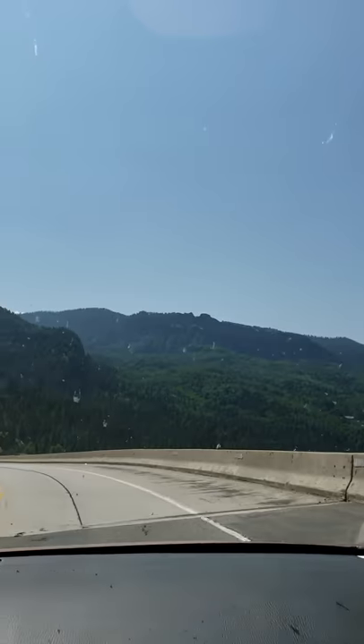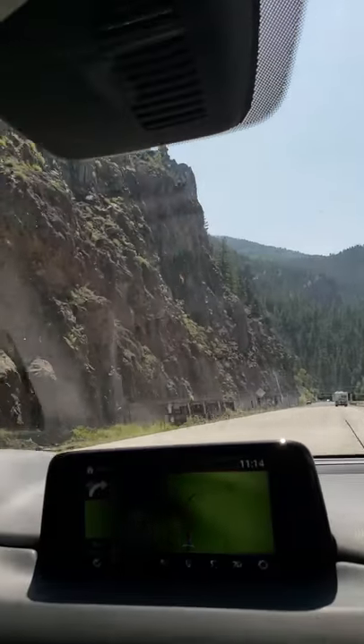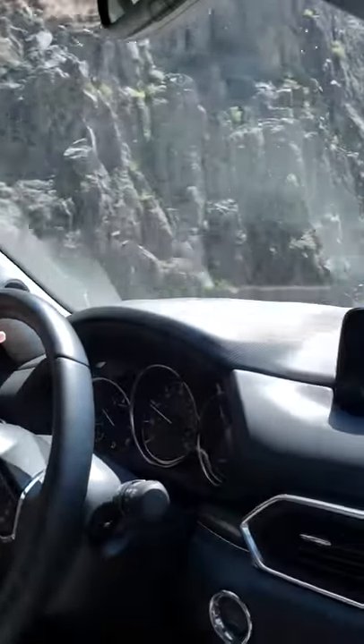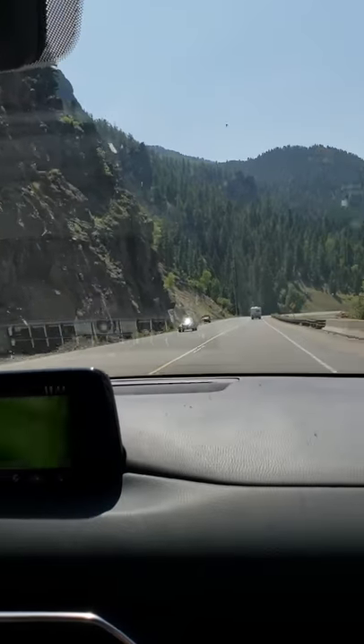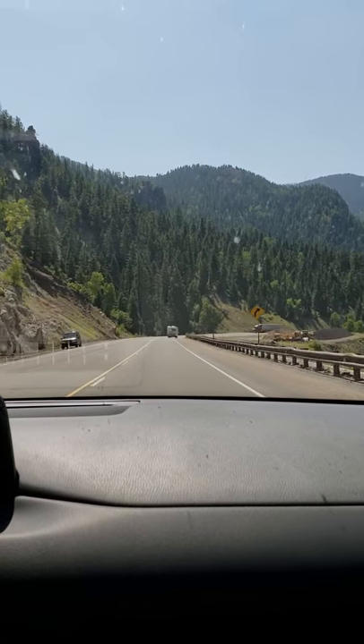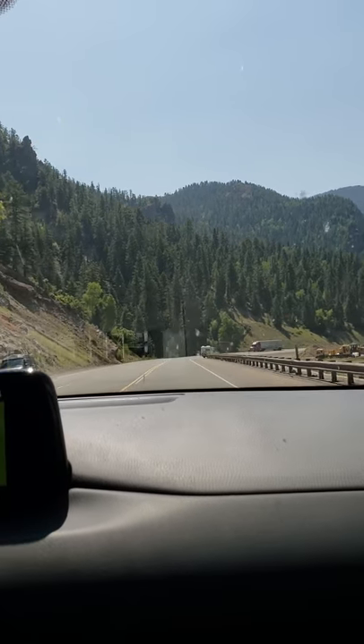We are in the Rio Grande National Forest, and we just came down a 7% grade over 7 miles at less than 30 miles an hour, because you have to maintain your speed. There are cops along the way making sure that you're not burning brakes or speeding, and I love how the braking system on this vehicle pulls the car back.